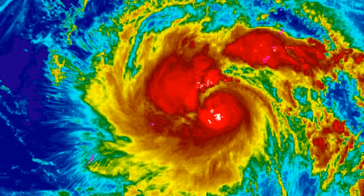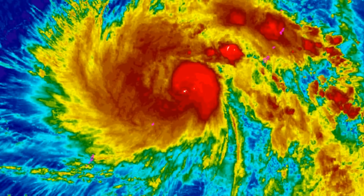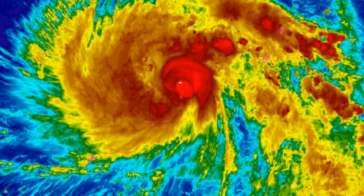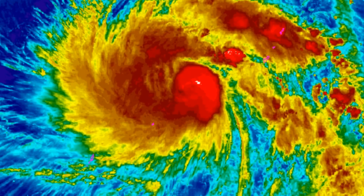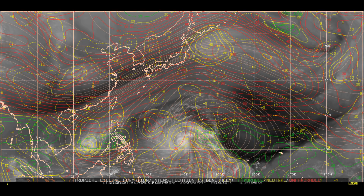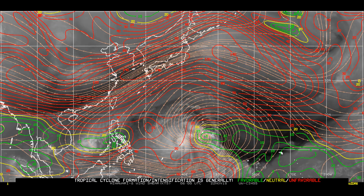There is a significant spread in the numerical model guidance, reaching a span of over 650 nautical miles, with the JGSM on the extreme left and the CT-CX on the extreme right of the model envelope. The Joint Typhoon Warning Center's track forecast lies near the consensus track.